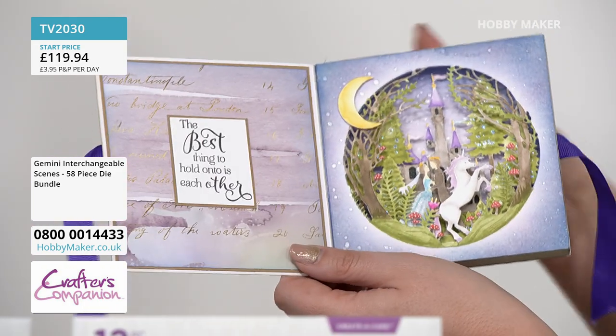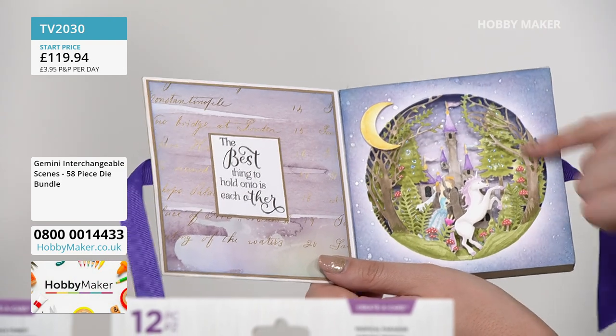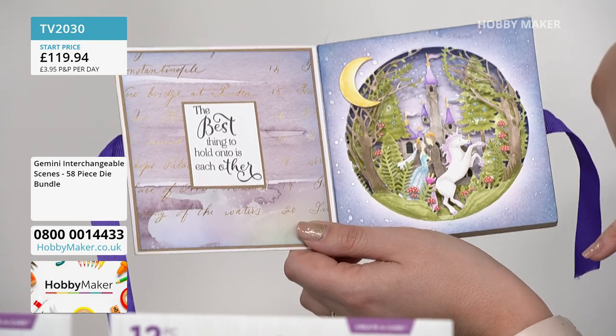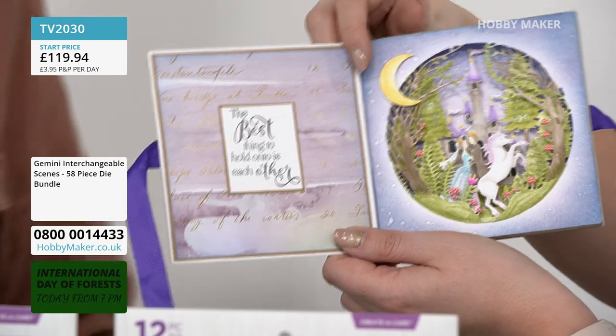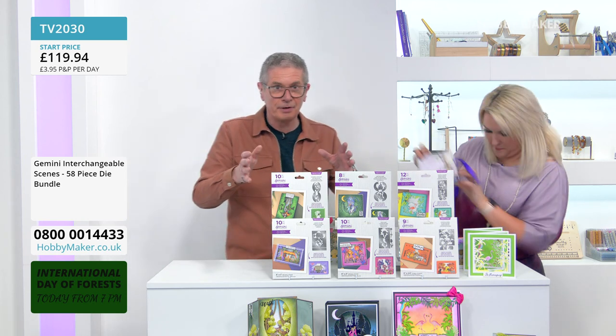This is like your fairy tale castle — done in a circle, with the trees, the castle inside, the fairy tale prince and princess, or husband and wife — it was used as a wedding card. They tell a gorgeous story. You've got your own creator scene, and there are six of them in total to tell whatever story you want to tell.